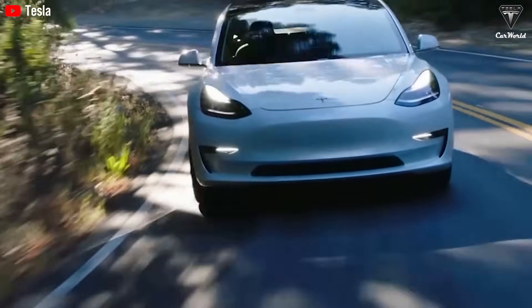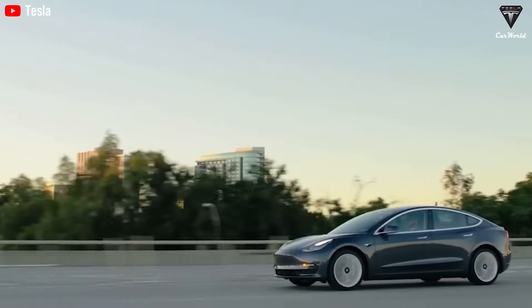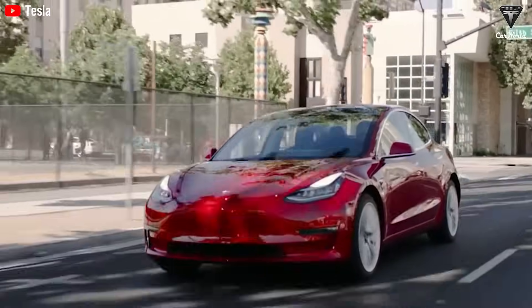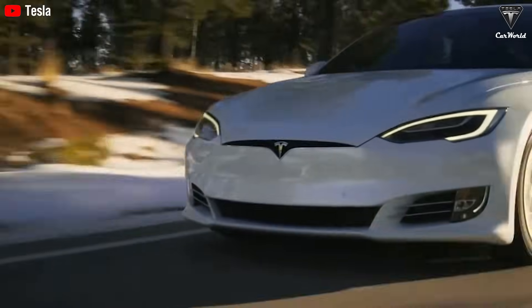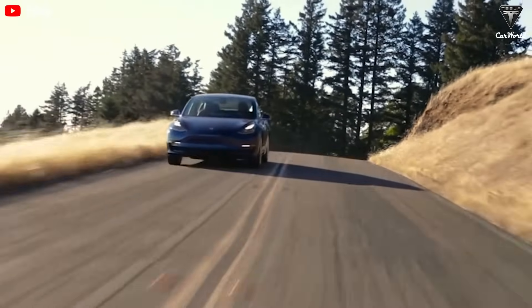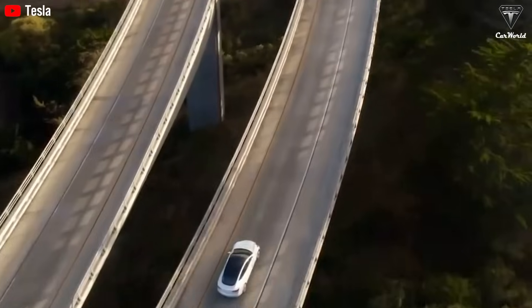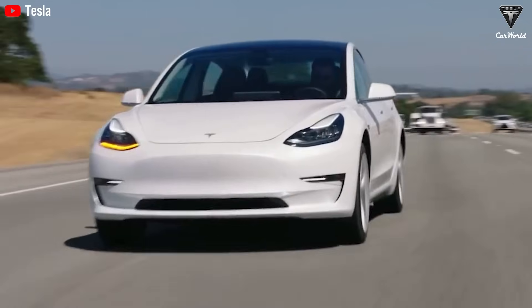While the world marvels at Tesla's cars — the range, the acceleration, the self-driving features — few realize that one of the company's greatest advantages is invisible to the customer. It's happening deep inside the factories, where giants like the Gigapress hum day and night, reshaping molten metal into the building blocks of the future. In a world where manufacturing often feels incremental, Tesla has shown that radical leaps are still possible, if you're willing to rethink everything from the ground up.